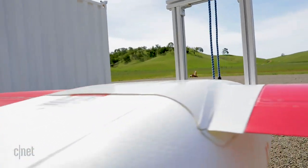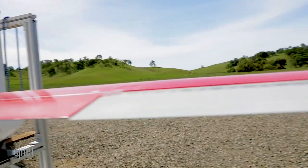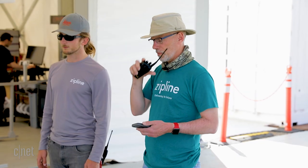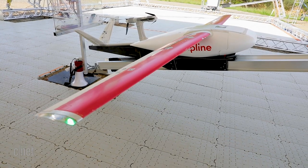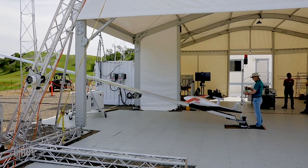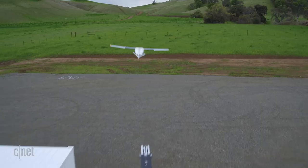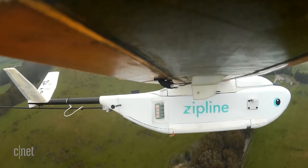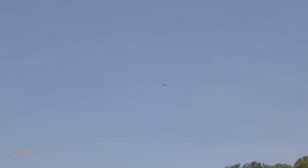The aircraft weighs 20 kilograms, about 40-45 pounds. It has about a 10-foot wingspan — 3 meters — and it can carry about 3 pounds, 1.75 kilograms.